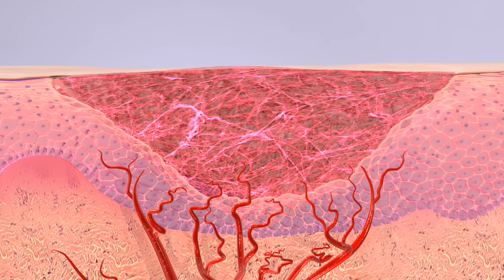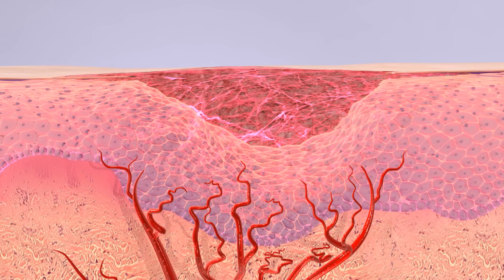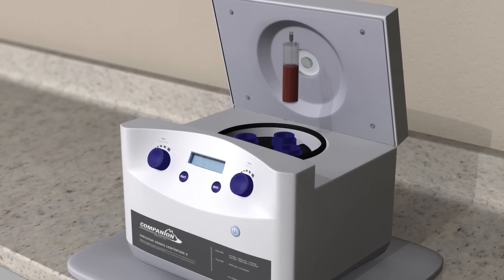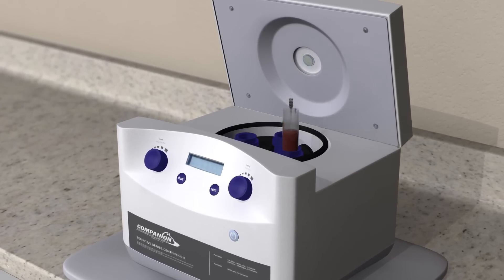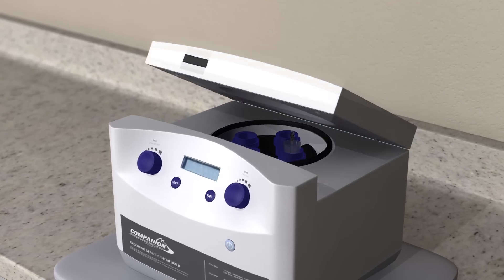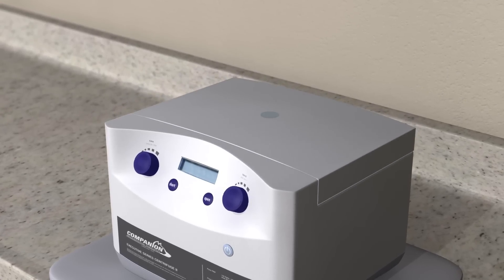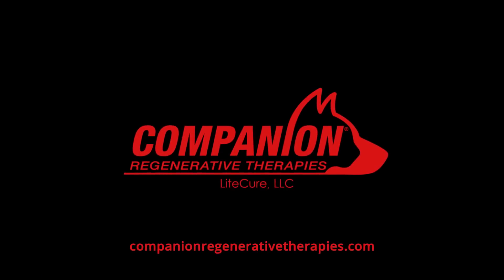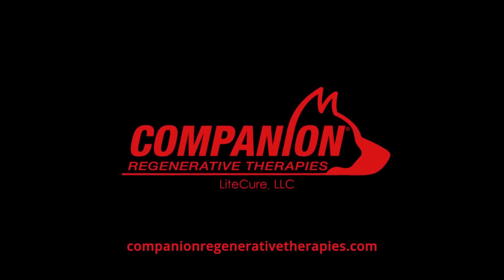Once remodeling of the tissue is completed, the cells go through apoptosis, a programmed cell death. As a clinically proven therapy, platelet-rich plasma has the ability to treat numerous orthopedic and soft tissue conditions. The majority of patients benefit from improved articular function, decreased inflammation, and regeneration of the damaged tissues. For more information, please go to companionregenerativetherapies.com.